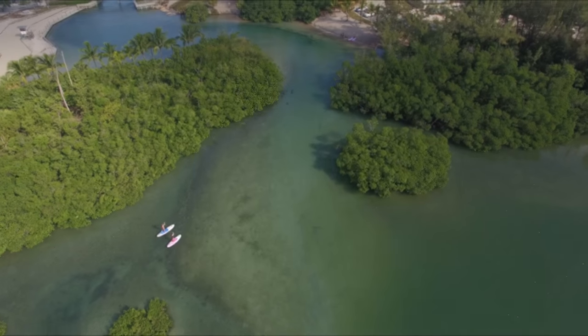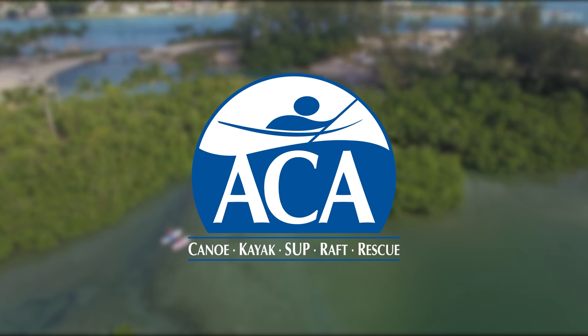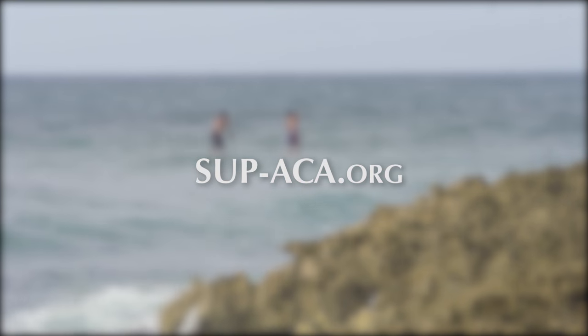This episode of Stand Up Paddling TV is brought to you by the ACA — improving the paddle sports experience for over a century. Learn more at sup-aca.org.